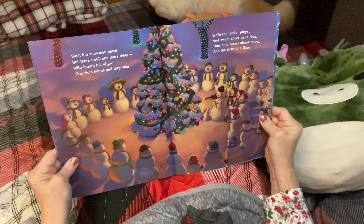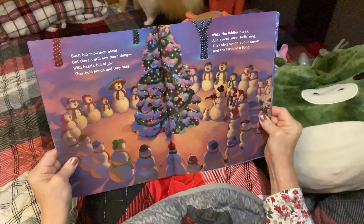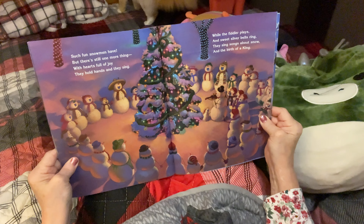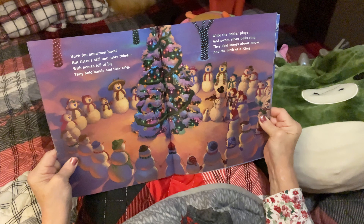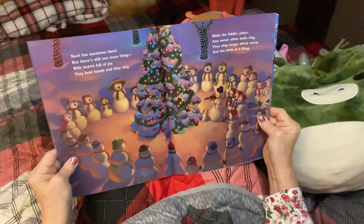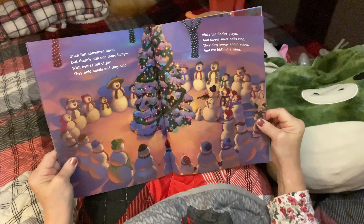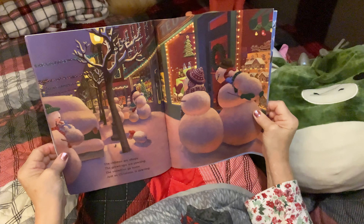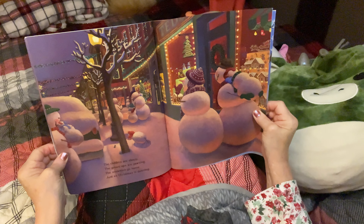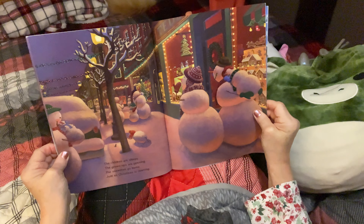Such fun snowmen have, but there's still one more thing. With hearts full of joy, they hold hands and sing while the fiddlers play and sweet silver bells ring. They sing songs about snow and the birth of a king. The children are sleepy, the grown-ups are yawning. The snowmen go home just as Christmas is dawning.